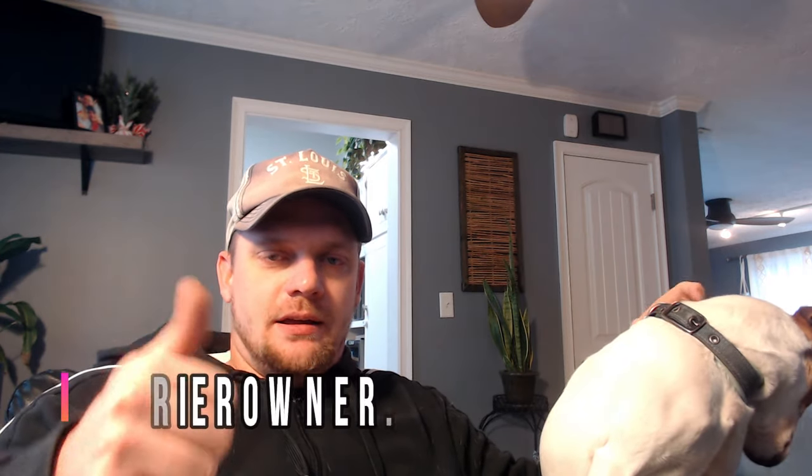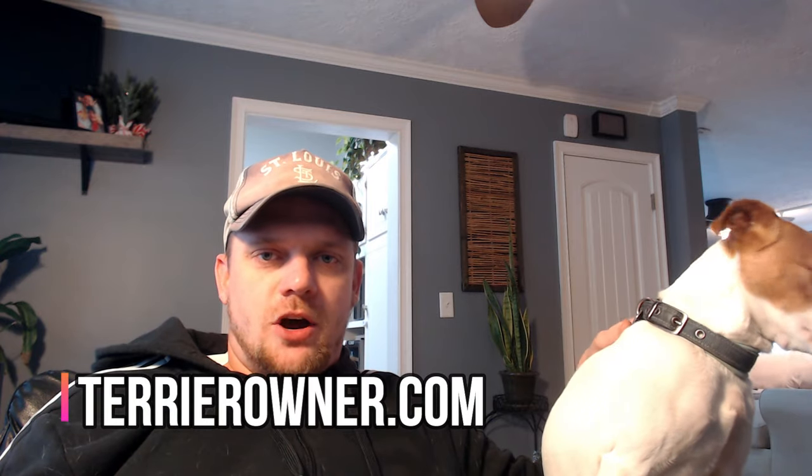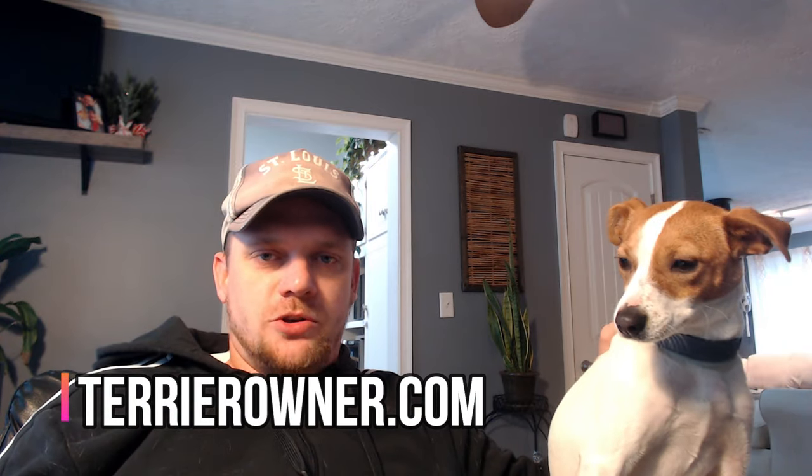Welcome back to the Terrier Owner YouTube channel. I'm Josh from terrierowner.com, and today I'm going to give you my nine essential tips for providing the best care possible for your Jack Russell Terrier.